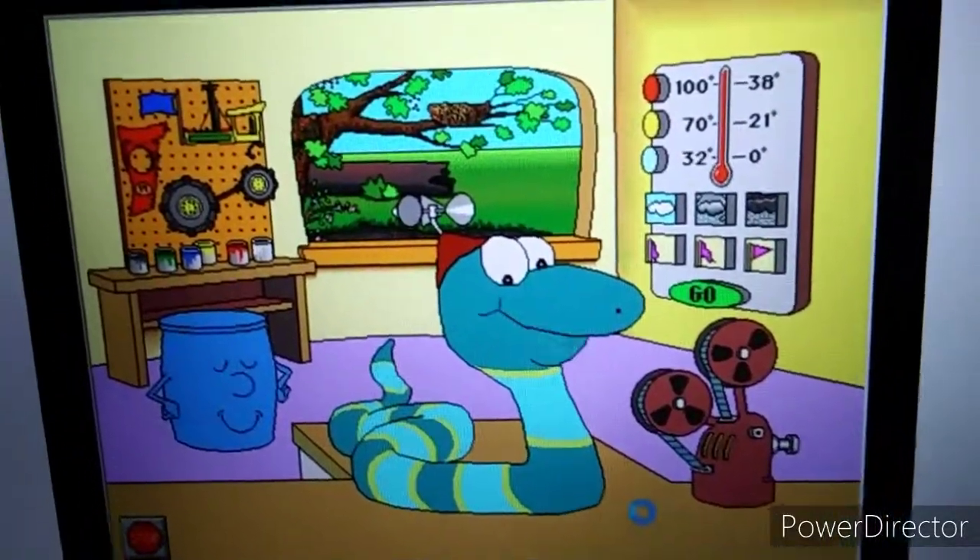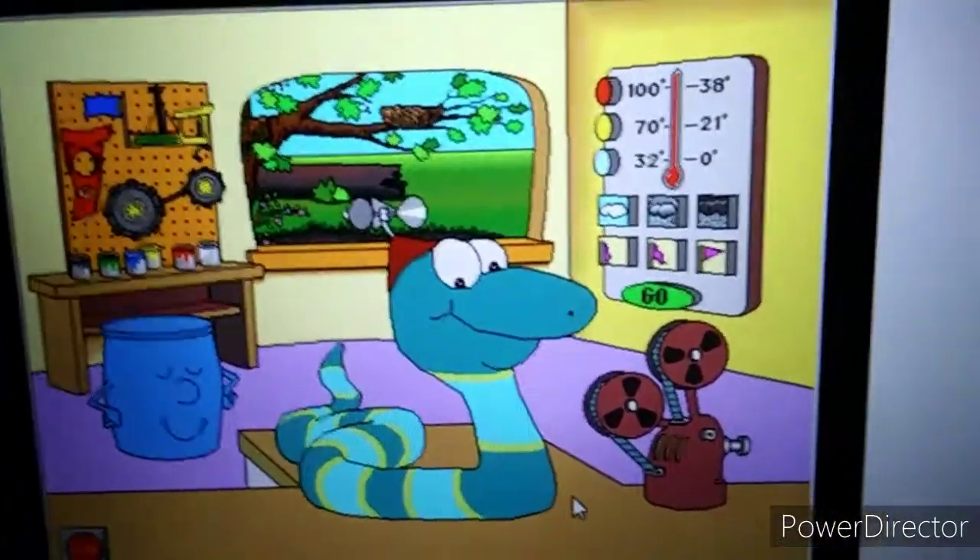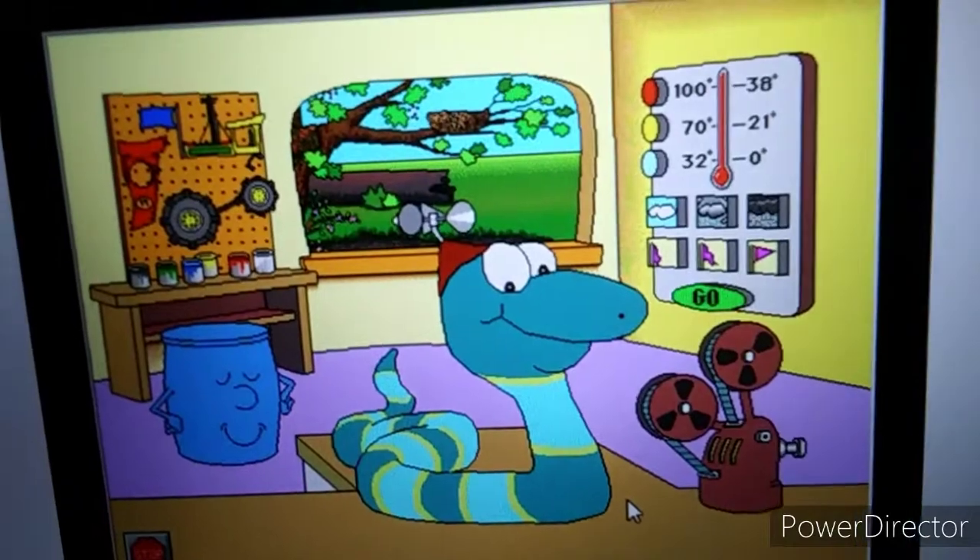Hi! I'm Sammy! Come play in my science house! Thank you.